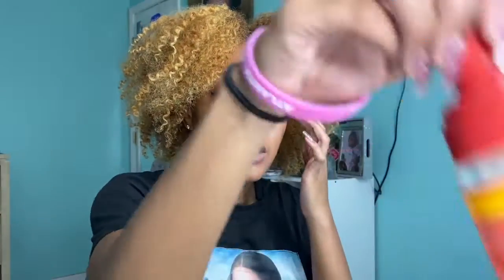Last up is Cream of Nature. I used to use Cream of Nature products all the time — I love their products. They are very moisturizing and good for your hair if you need a very moisturizing product. They're also good for color-treated hair. This one is the Argan Oil from Morocco, and this is the forming mousse. I would definitely go try that out.